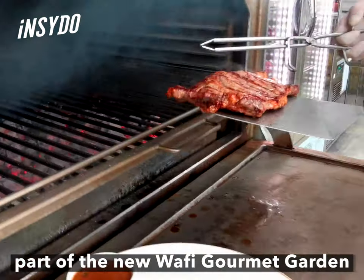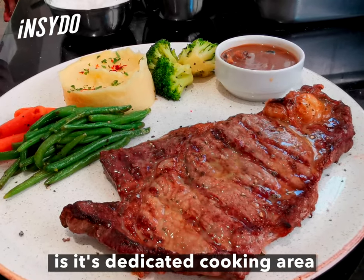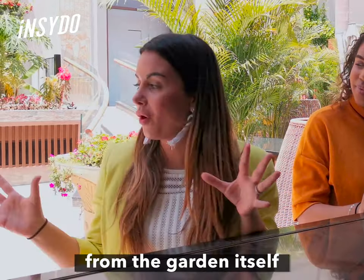Part of the new Wafi Gourmet garden is its dedicated cooking area, which you can actually access from the garden itself.